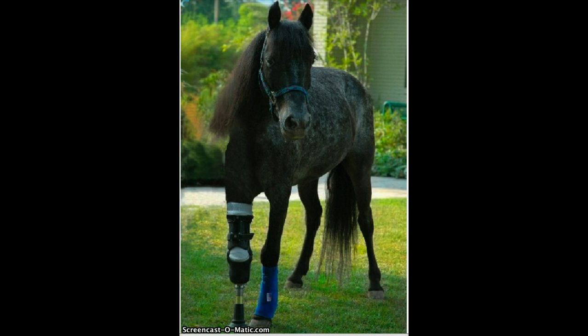Moore agreed to remove her leg below the knee and a temporary artificial limb was built. Molly walked out of the clinic and her story really began there.